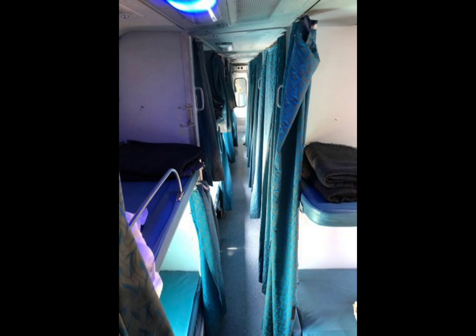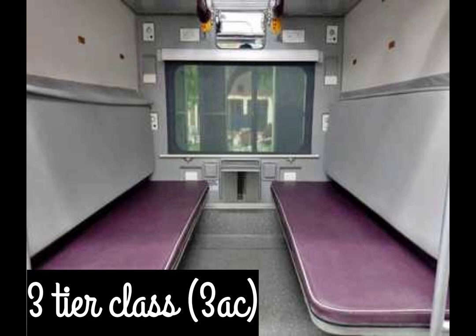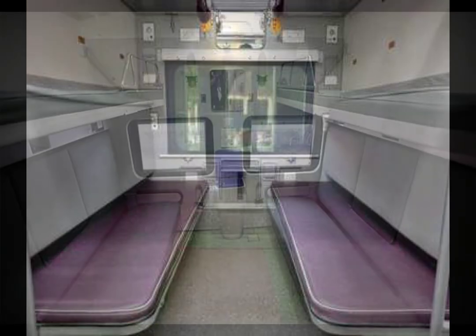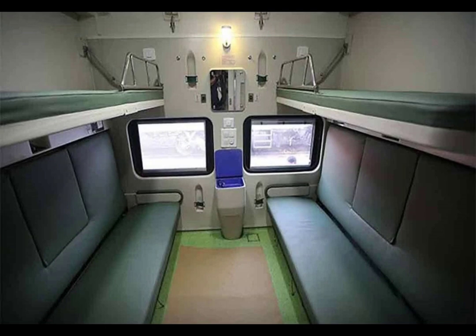Usually people like to travel in 3AC. There is no door and no curtains — it is open. There are 3 berths on each side.